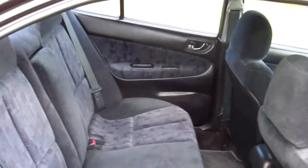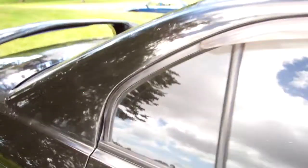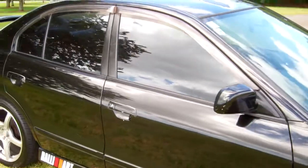Good leg space in the rear — fit three more people on that bench seat. This vehicle drove really well on the test drive too.